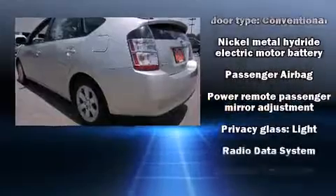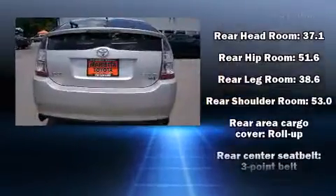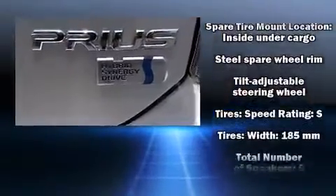Toyota also prioritized safety and security by including dual front-impact airbags, traction control, brake assist, a panic alarm, and ABS brakes.